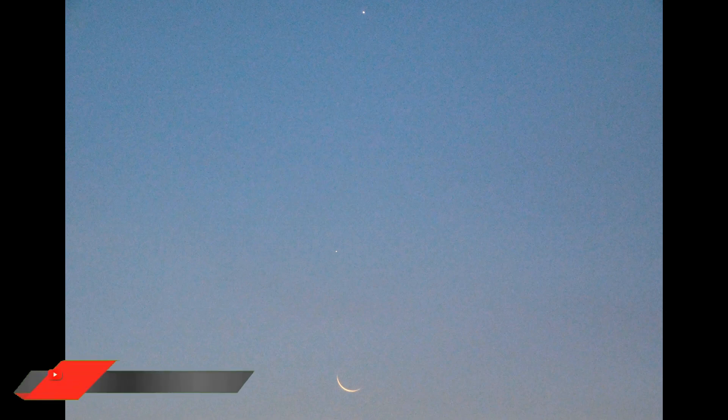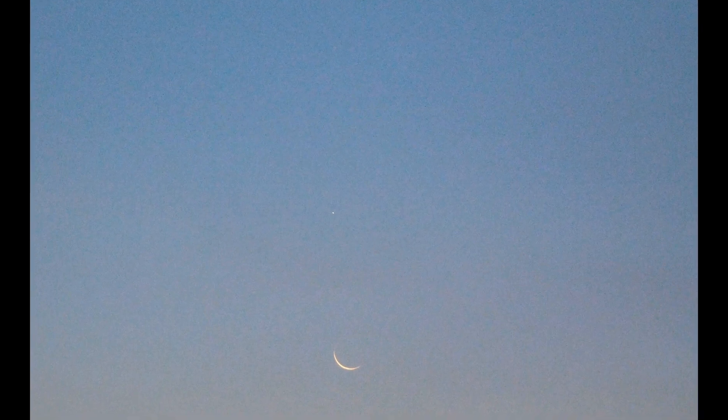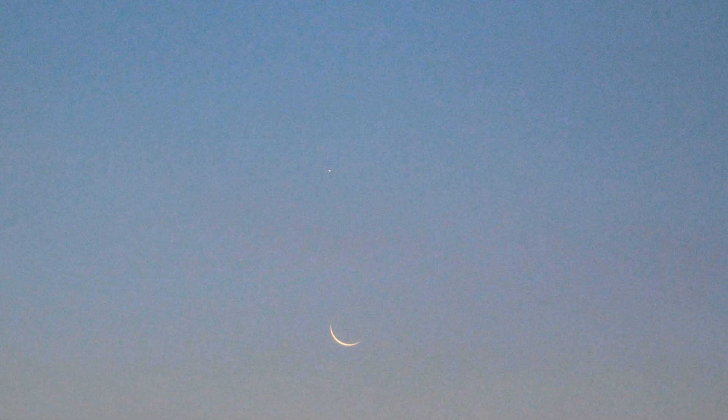I took as many photos and footage as I could, but I was probably more focused on just seeing it. This is my favorite photo, just after the moon appeared. It shows what it looked like for me — Venus at the top, Jupiter just here in the middle, and the moon about 15 degrees up from the horizon.